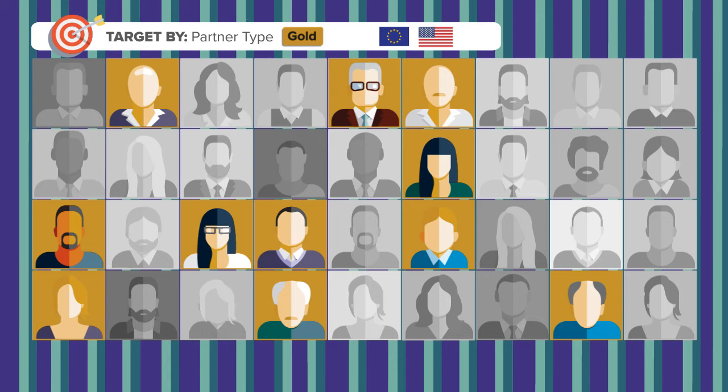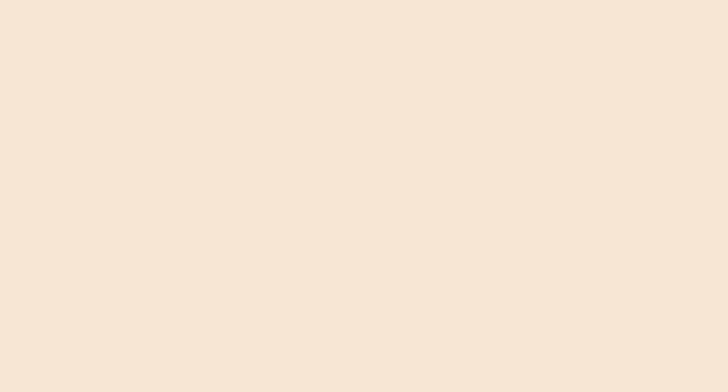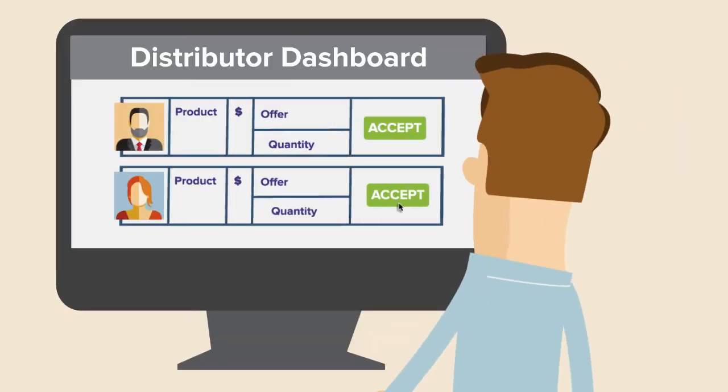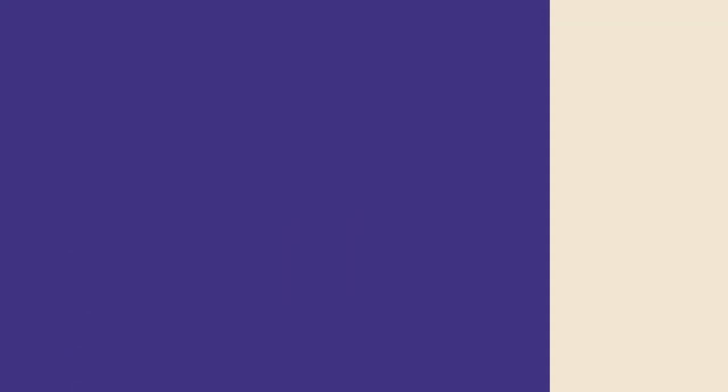Having enforced the rules of the promotions at the reseller interface, the distributor no longer needs to validate reseller participation and can focus on distribution. This ensures no confusion at the reseller level and improves ease of doing business.